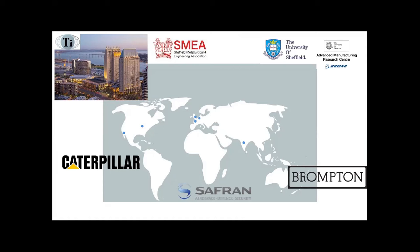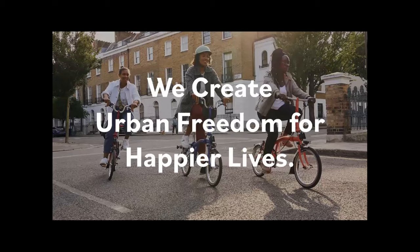I was approached for this job at Brompton and I thought, great, but I'm not going to move to London. My now-boss said, 'Do you know Sheffield?' I was like, 'Yeah, Brompton, I haven't got a place in Sheffield.' And he said, 'Actually, we do.' So I've been there for the last three years now, and it's been a completely different experience from the aerospace or automotive-style industry.